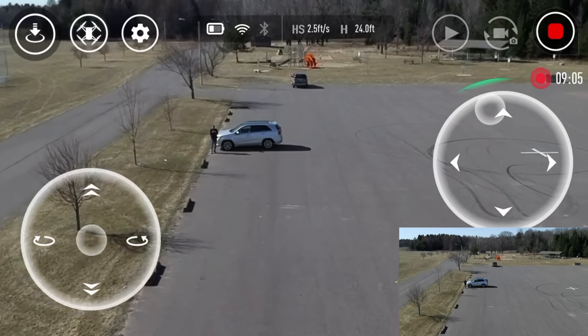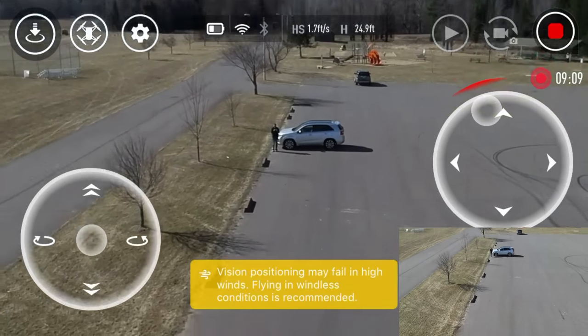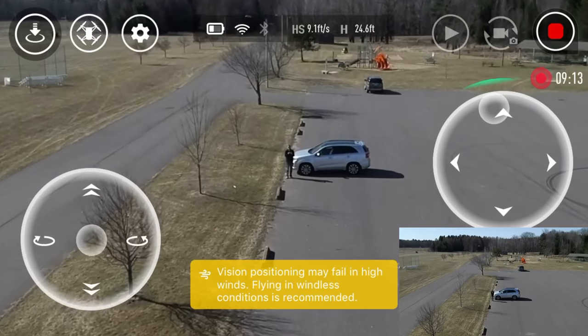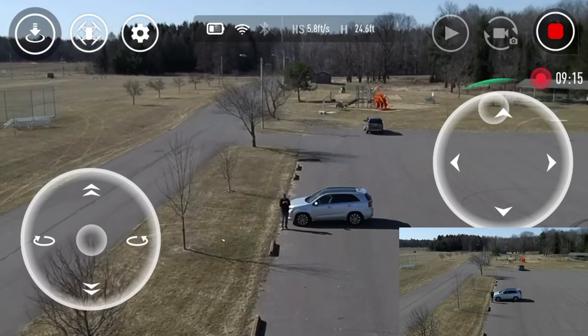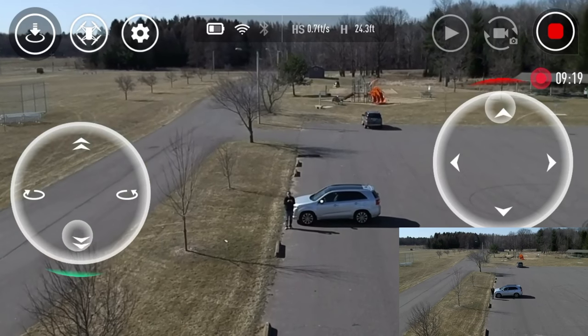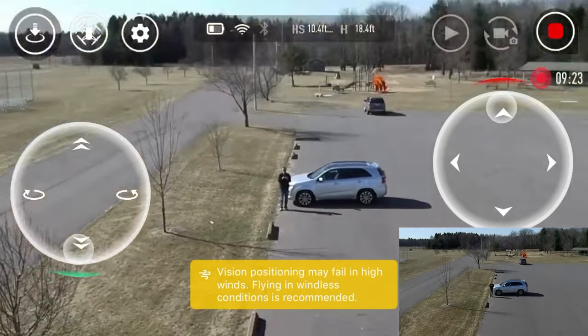I'm going to go ahead and bring it in for a landing. Really appreciate you guys watching the video - please subscribe for more. I'm going to do a lot more of these types of videos, so let me know if you like them or want to see something else. I really value your feedback. Thank you for watching and we'll see you in the next video.